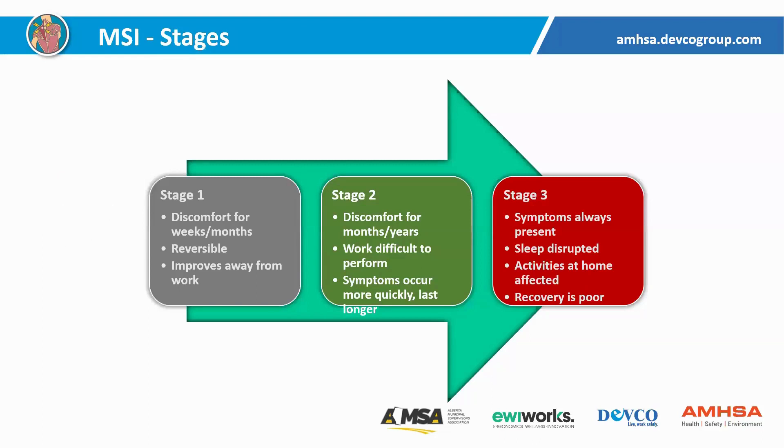If we look at the stages of MSIs, there are basically three stages. Initially, we feel discomfort associated with a particular task or posture — when we stop doing that or get out of that posture, it usually gets better. Stage two: the discomfort makes it difficult to perform tasks, the onset of symptoms is quicker, and the symptoms going away is slower. Stage three: symptoms are always there regardless of what we're doing, it impacts our sleep and activities at home, and recovery is much slower. This slide really illustrates the importance of getting these things looked at sooner rather than later so we don't get into stage two and three.